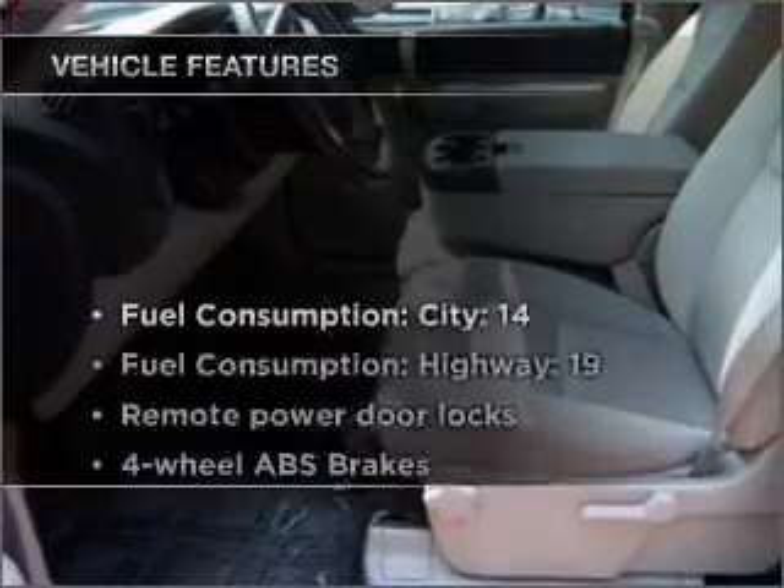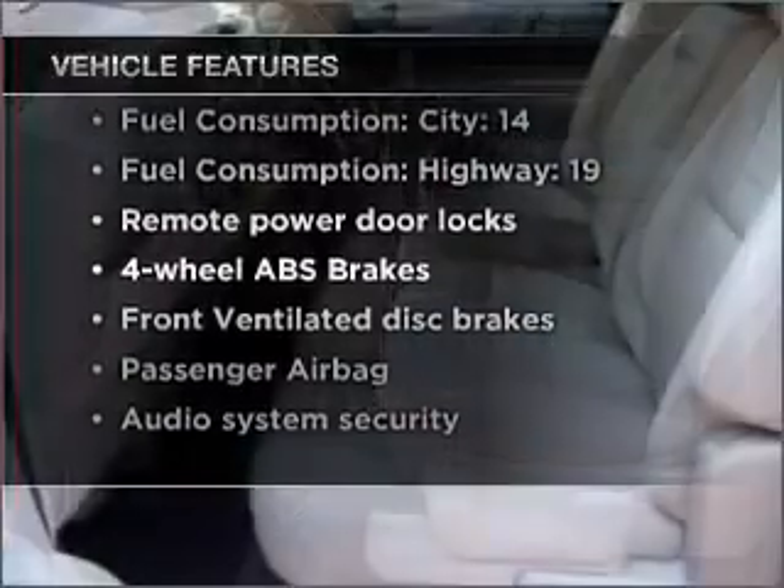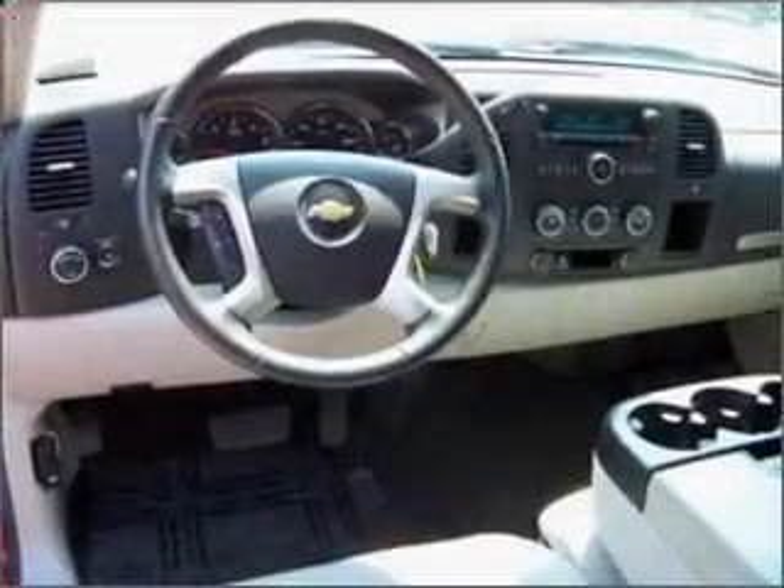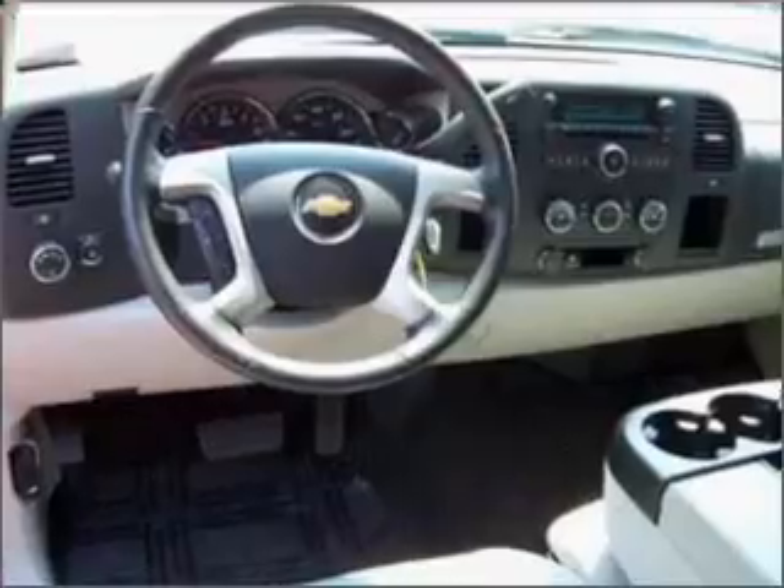Plus, enjoy these notable features included in this vehicle: air conditioning, power door locks, power windows, power steering, cruise control, an alarm system, an AM-FM stereo with a CD player, and an adjustable tilt steering wheel.